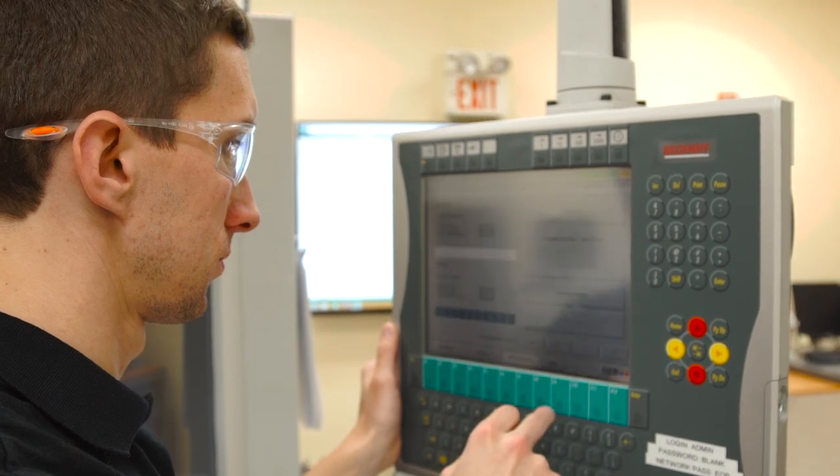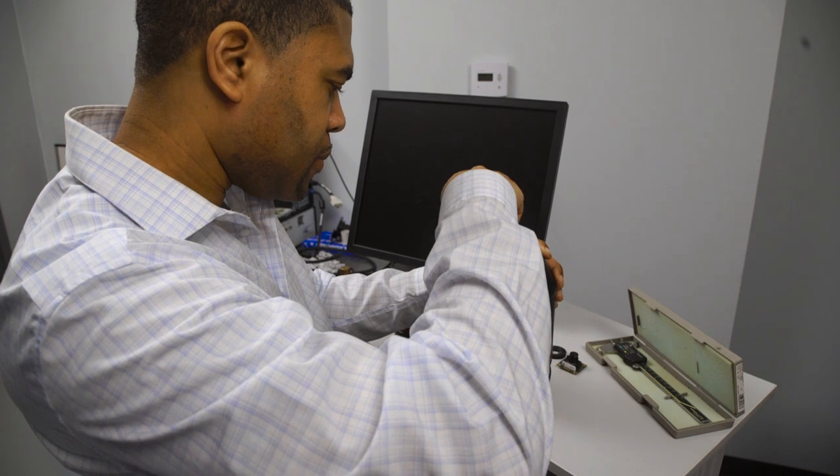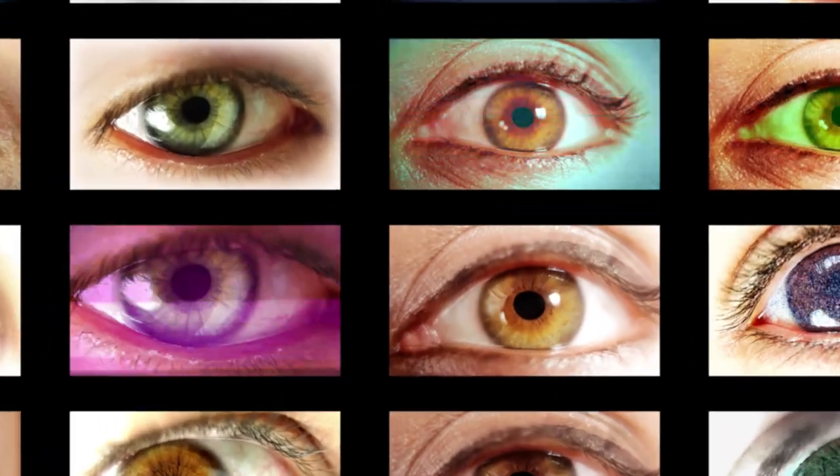Here at Edmond Optics we get to work on a bunch of really cool things. Some of these things might be things you would see in an Avengers movie — fingerprint scanners, iris scanners.